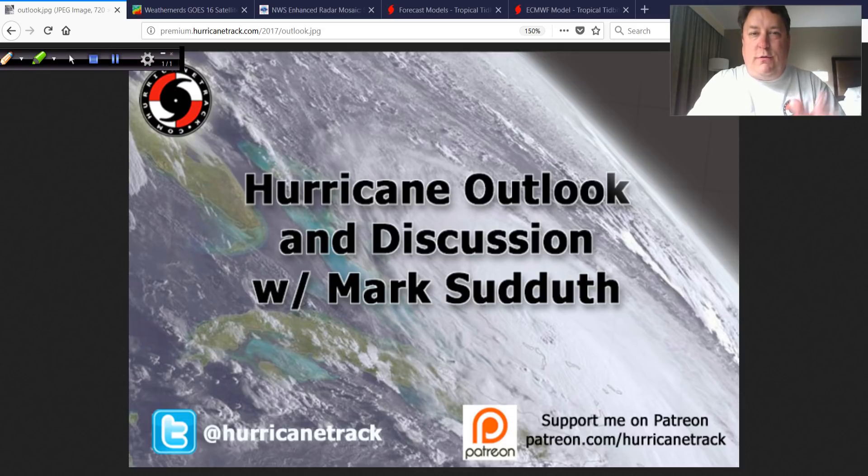Hey, good morning. I'm Mark Suttoth, HurricaneTrack.com. I'm at the hotel here in Tallahassee, Florida, after a nice uneventful trip down I-95 and then eventually to Cedar Key via Gainesville, 24 West, out of there to Cedar Key, where I set up one of our new camera systems that we will be testing, and so far so good. Everything's working well. I'm a little tired, but I wanted to give you a little update on what is going on in the tropics.